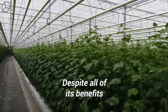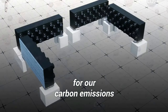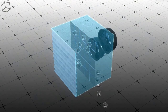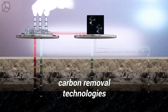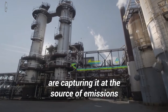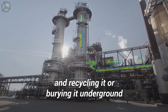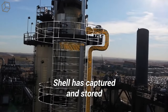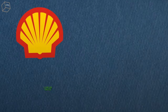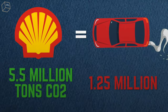Despite all of its benefits, direct air capture can't single-handedly compensate for our carbon emissions. In fact, it's just one of many carbon removal technologies. Oil companies such as Shell are capturing it at the source of emissions and recycling it or burying it underground. Shell has captured and stored more than 5.5 million tons of CO2 — equivalent to the annual emissions of roughly 1.25 million cars.